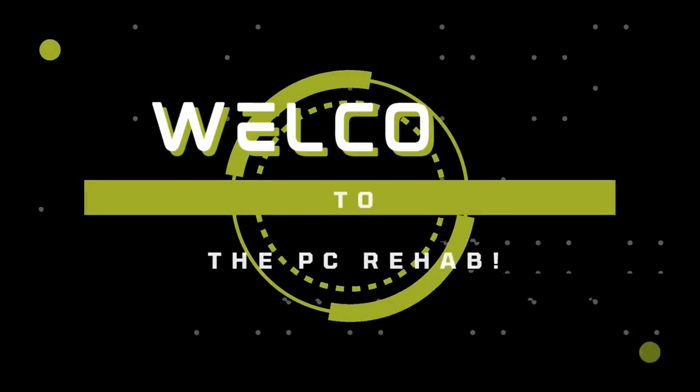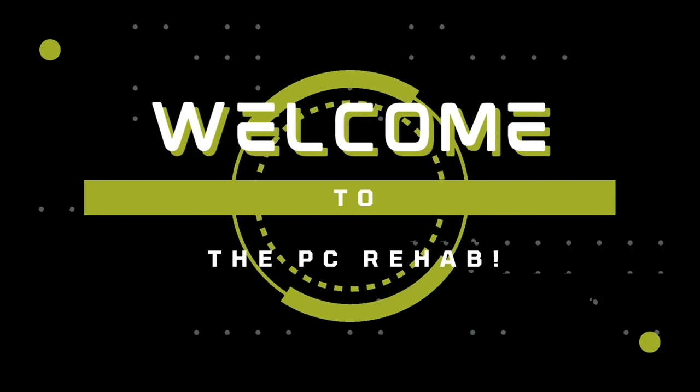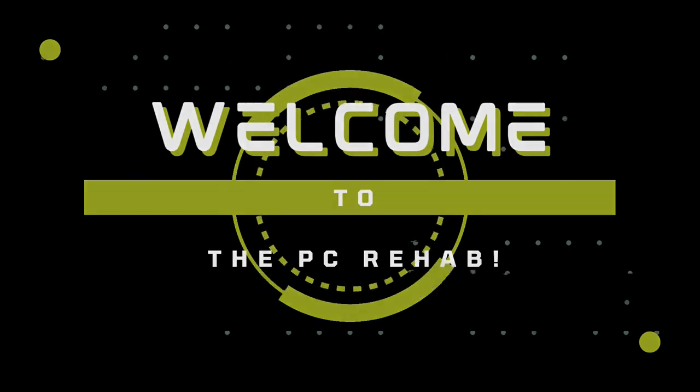Going upstairs is really fun. I need to go back to the gym. What's up, everybody? Welcome back to the PC Rehab.